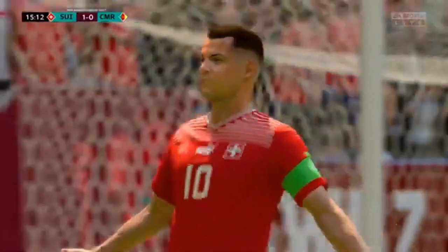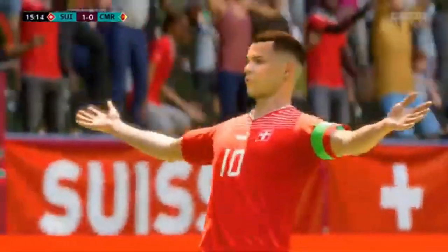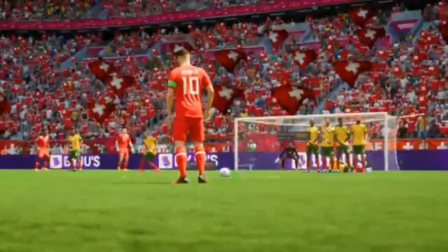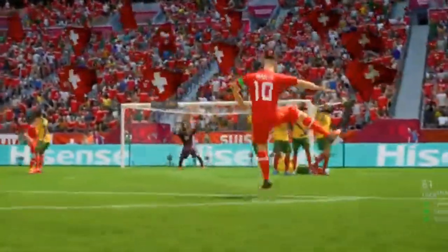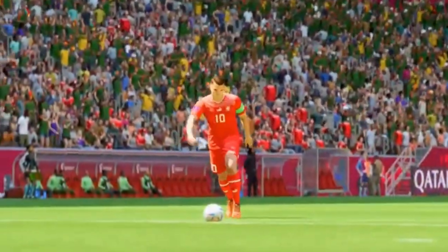Oh, what an extraordinary goal! Absolute perfection! Just look at this again, because it's a great piece of skill. He uses the outside of his boot to hit it so cleanly. What a fantastic kick!